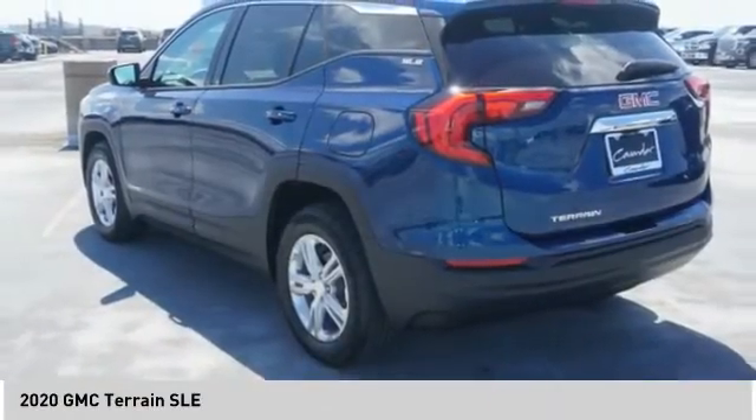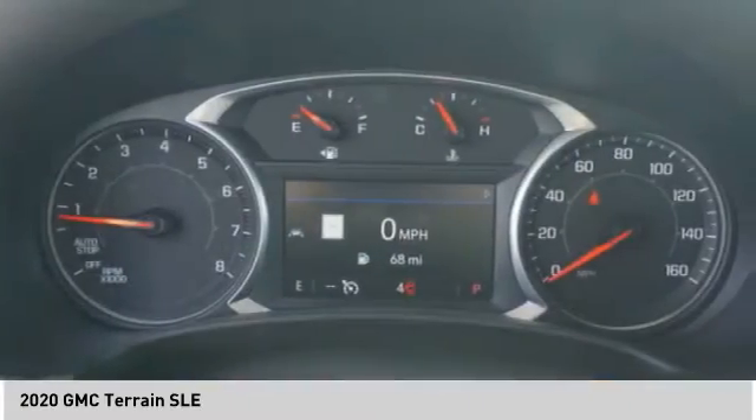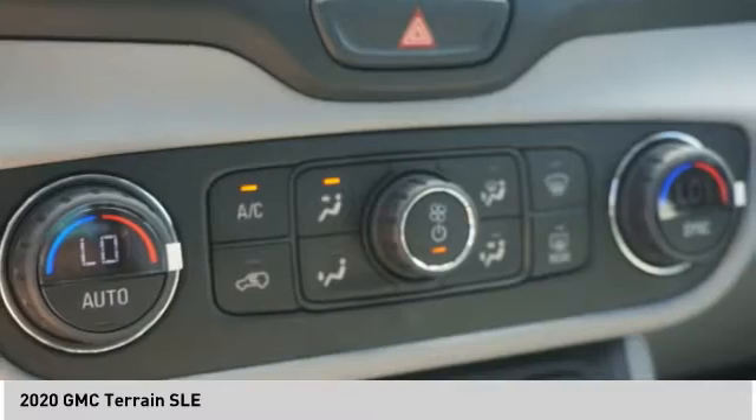Rear view camera, audio radio, touchscreen display, and electronic messaging assistance with read function. This vehicle offers reliability and good looks at a great price. So come in and take a test drive today.